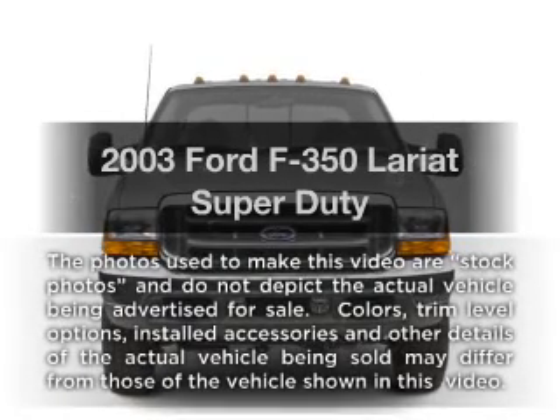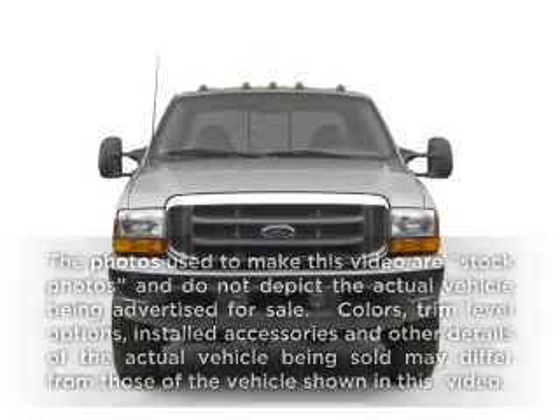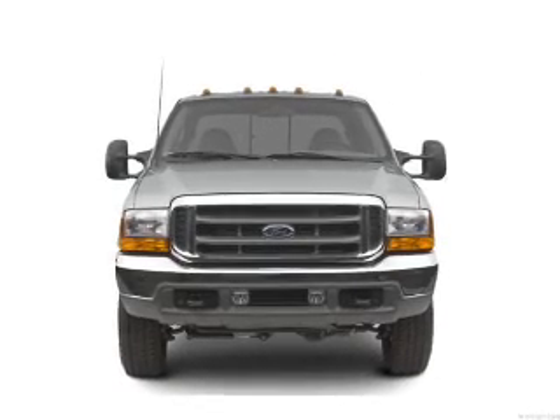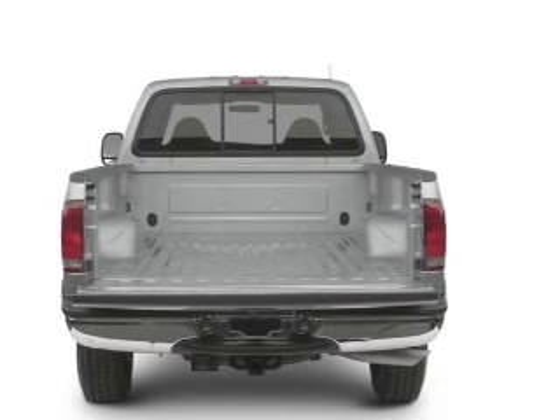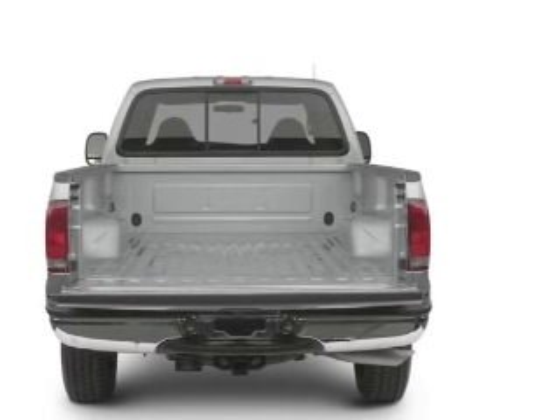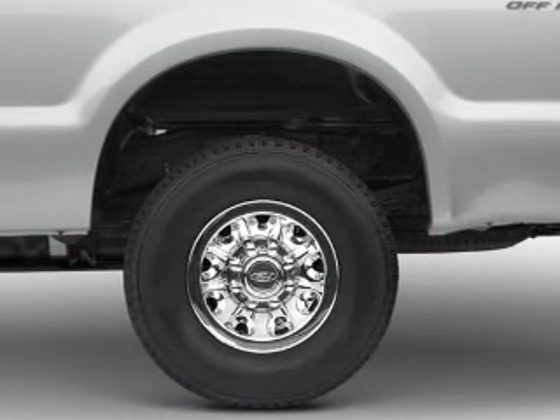Imagine yourself in this 2003 Ford F-350. Everything you need under one roof with this great vehicle. With a powerful eight-cylinder engine, the powertrain includes four-wheel drive that responds smoothly to its automatic transmission.